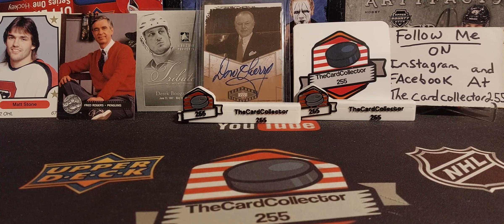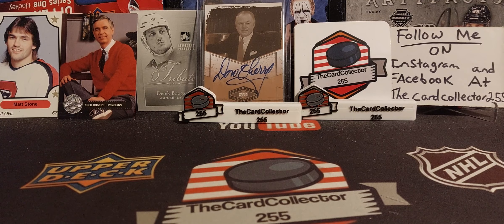Hey guys, welcome back to a brand new video. Today, you read the title right — we are doing 65 random hockey packs. These hockey packs range from Series 1, Series 2, throughout the year, In The Game, Tim Hortons, everything. Guys, sit back, relax, and we're gonna get right into this because this is always fun to open.